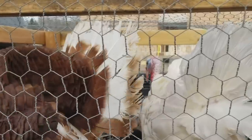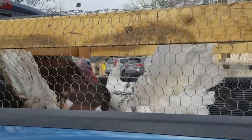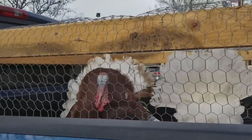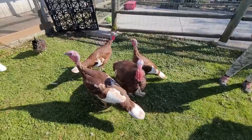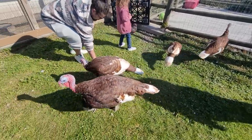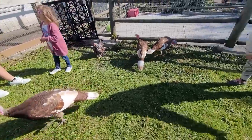Think you can sound like a turkey? Come on, let's practice our turkey gobbles with the help of some real turkeys. Female turkeys can cluck like a chicken, but they can also make a purring sound. Listen closely.